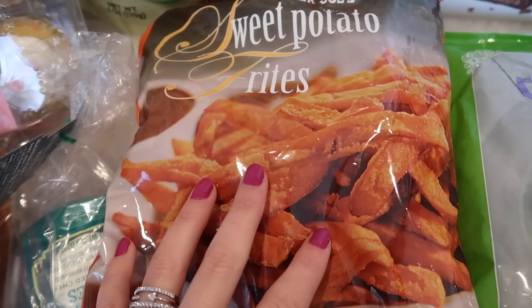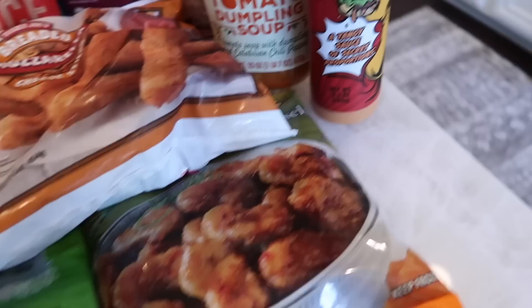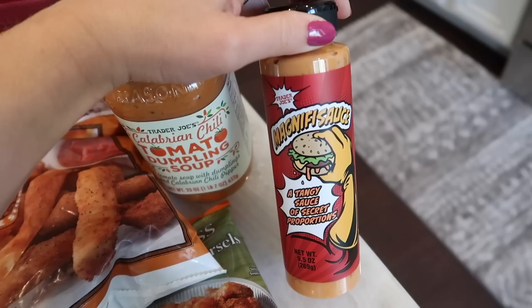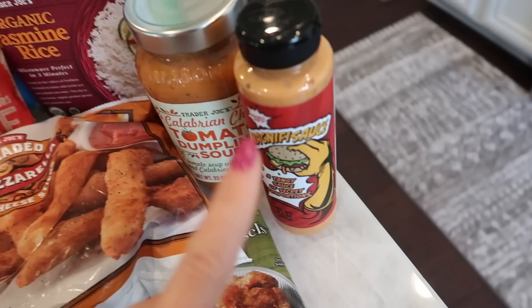Another staple that we haven't purchased in a little bit are the sweet potato fries. I love these in my air fryer — they fry up so nice and it literally takes half the time to make. They're the best sweet potato fries and they go perfect with a burger. And speaking of burger, I showed this last week — this is the Magnificent Sauce. It's a tangy sauce of secret proportions and it's now officially out at Trader Joe's. It's fantastic on a burger or even as a dipping sauce.